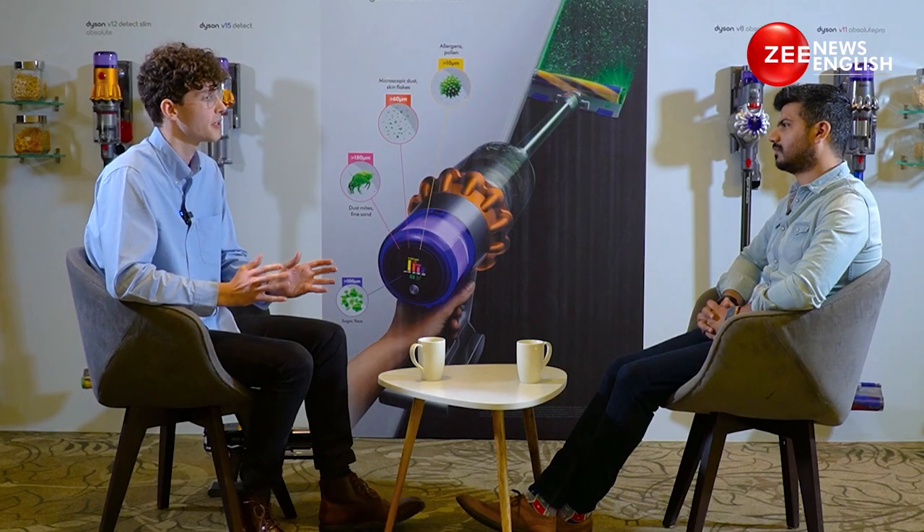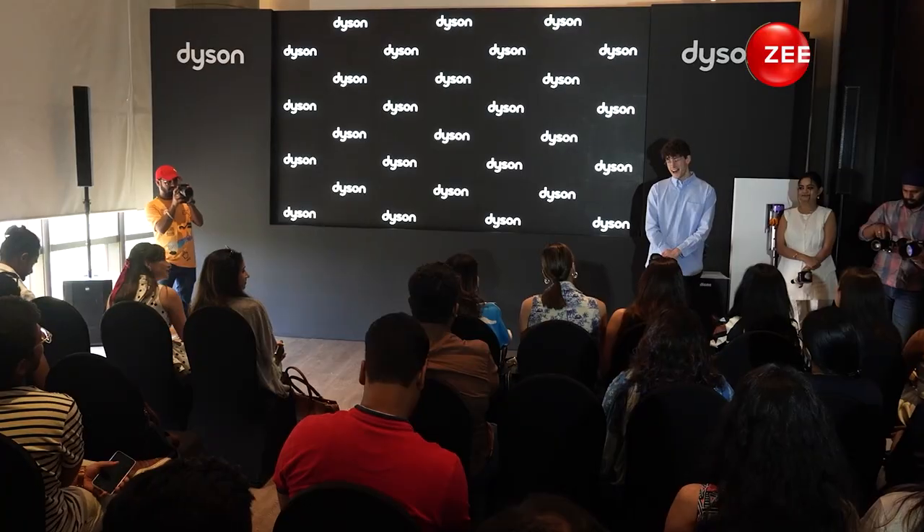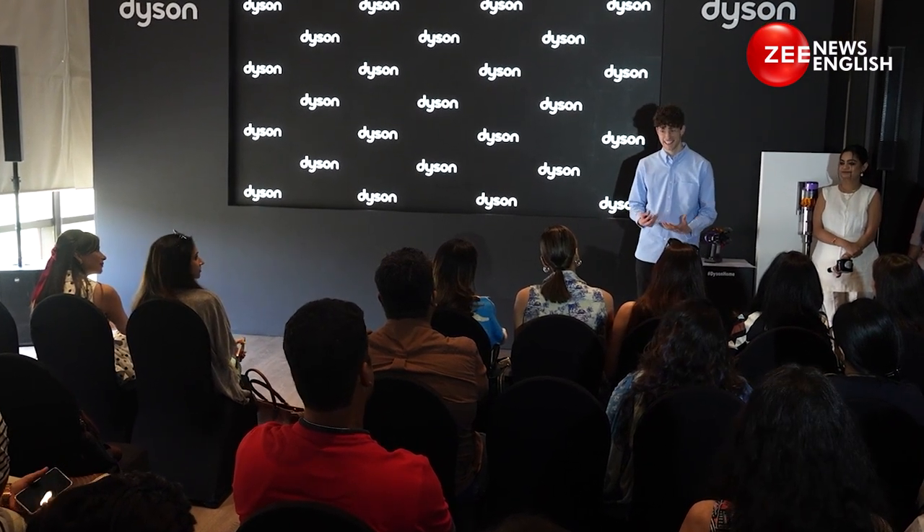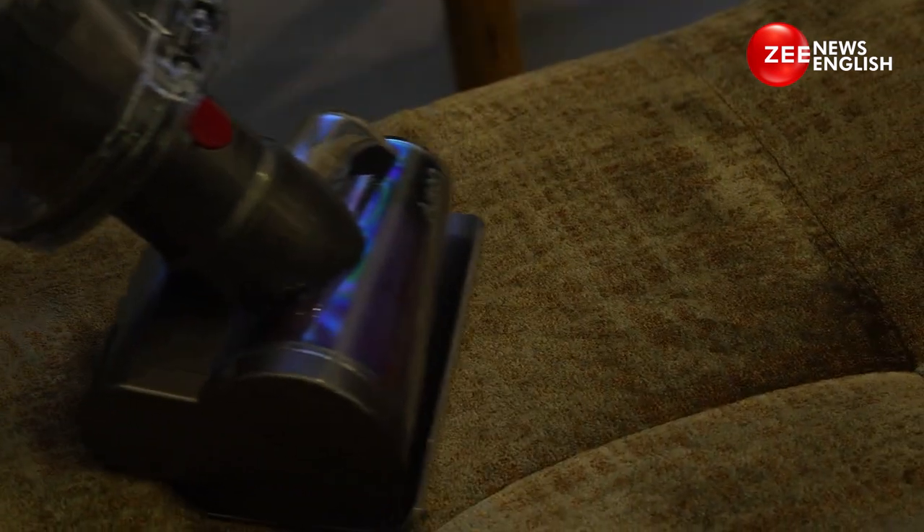Any specific findings from India? What was really interesting in India was the awareness of viruses in household dust — over 50% of Indians are aware of their presence, which is higher than the global average. During the pandemic, the frequency of cleaning increased and it's the highest across the whole APAC region, with 67% of Indians cleaning five to seven times per week.